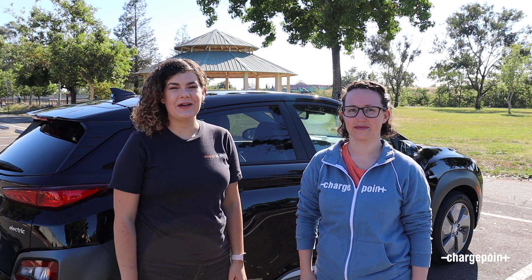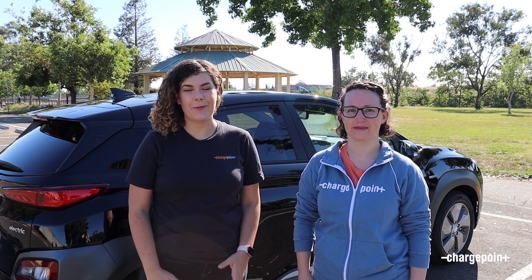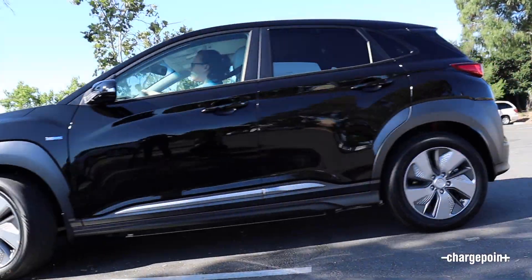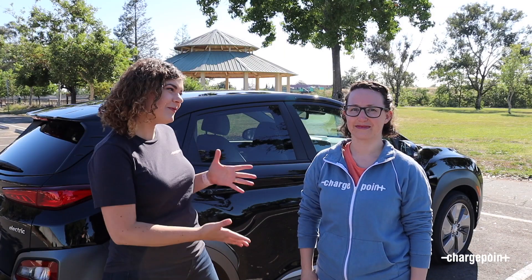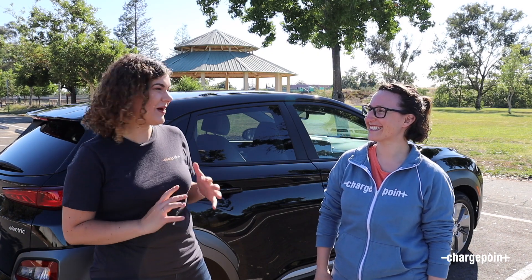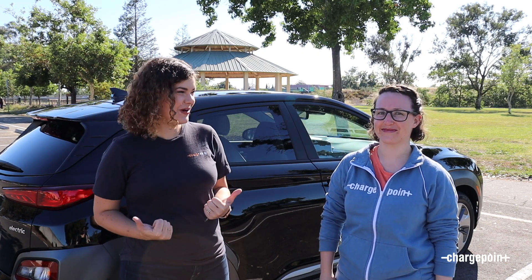Hey everyone, I'm Lucia with ChargePoint and we're doing something really fun today. We're going to take a test drive and charge up the Hyundai Kona, one of the newest EV models to hit the market. I'm here with Jessie — she's from the marketing team and she got the new Hyundai Kona. Are you guys ready for a test drive?